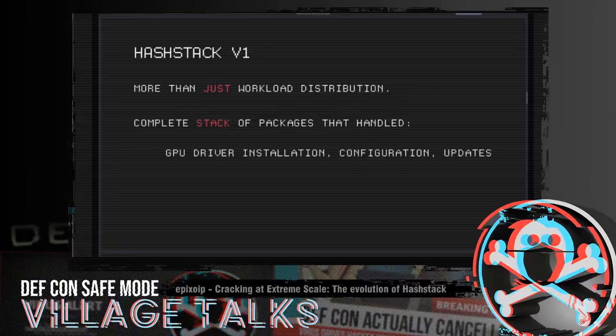Hashtag handled driver installation, driver configuration, and driver updates. Back then GPU drivers were a pain to install and update, so handling this automatically was a pretty big value add. It also handled XORG configuration, even for headless servers — this was a time when headless servers required dummy plugs connected to each GPU to trick them into thinking a monitor was attached.